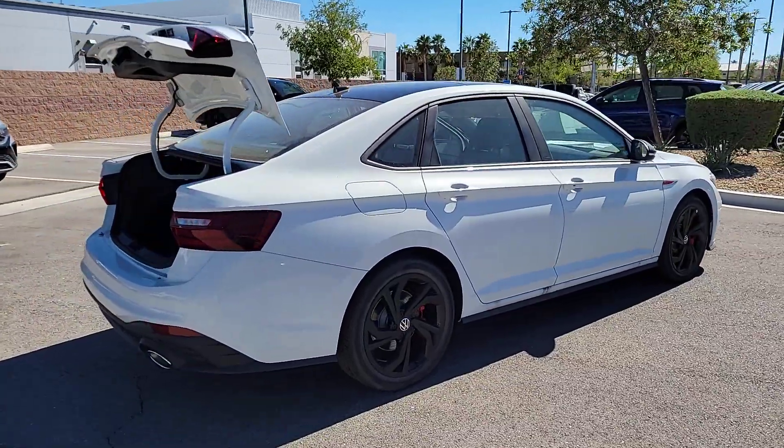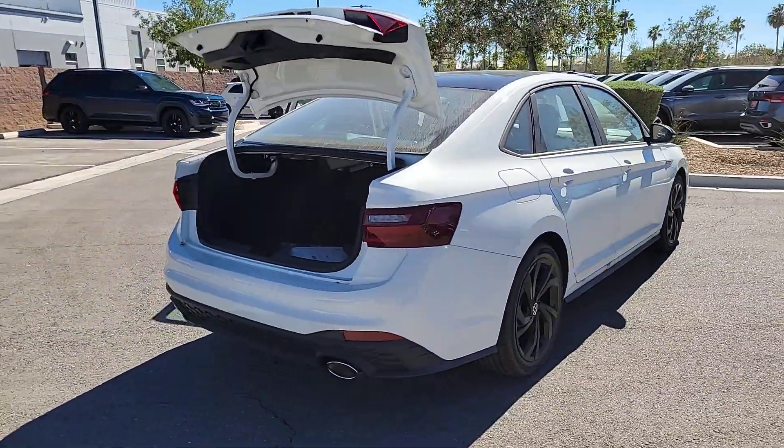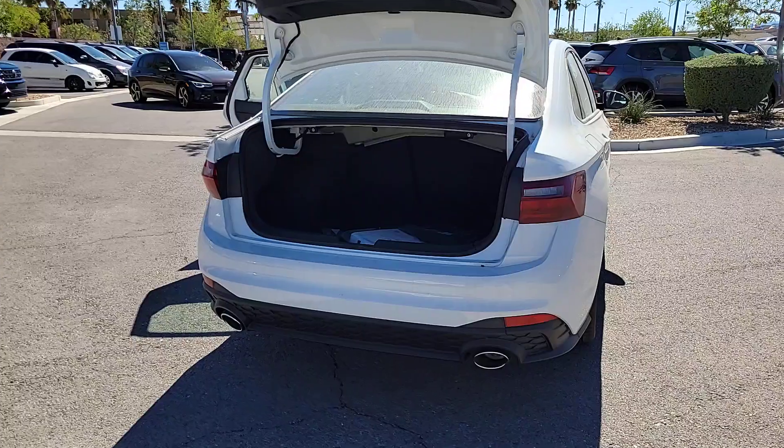Thrilling acceleration, crisp steering, and powerful braking are yours in this refined, compact sports sedan.